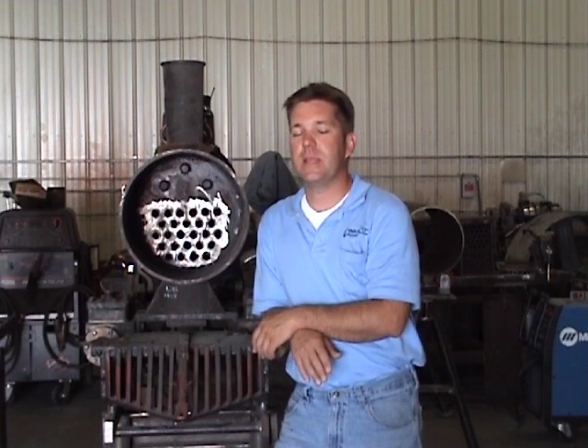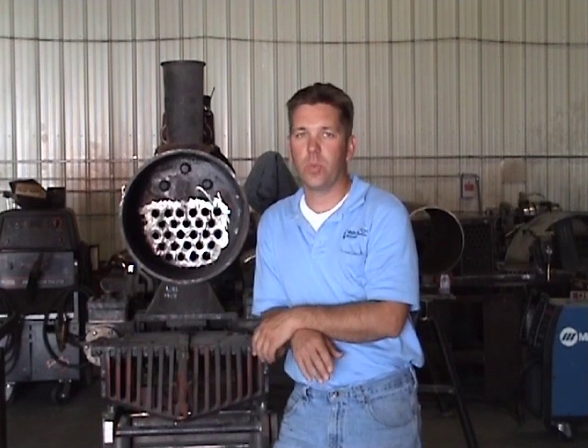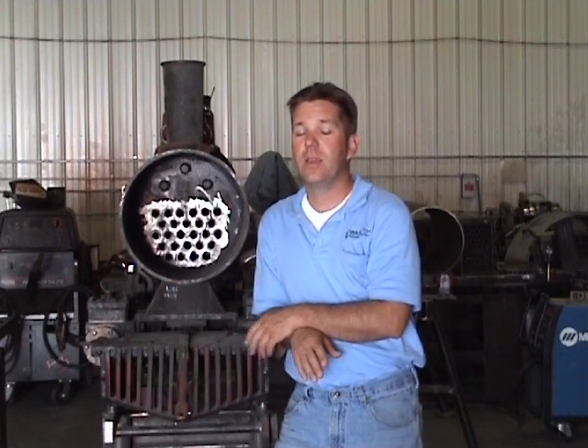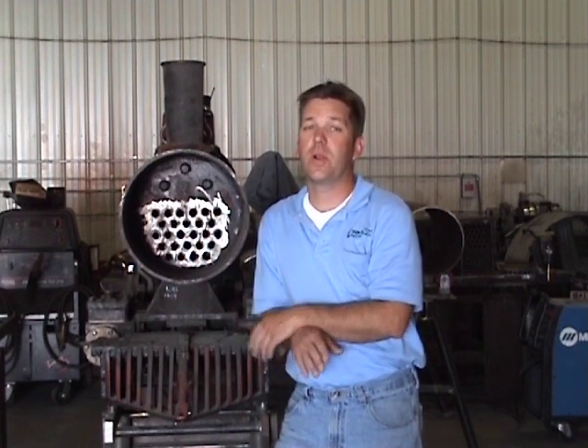What's neat about the ASME system is that a lot of countries have also adopted the system. So not only can we build code boilers for locomotives, tractors, and boats here in the USA, we can also build them to be jurisdictionally correct in other parts of the world as well.